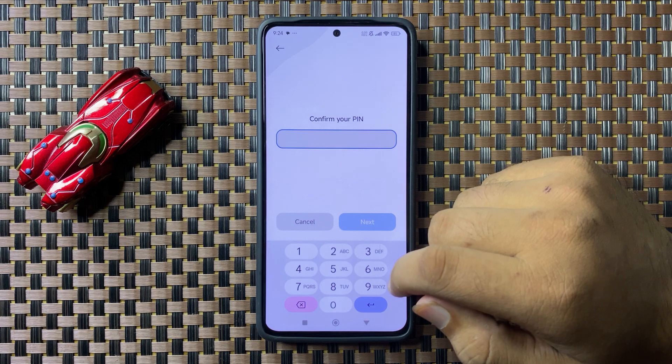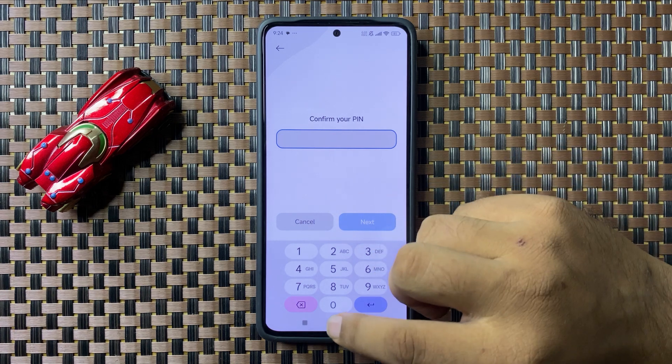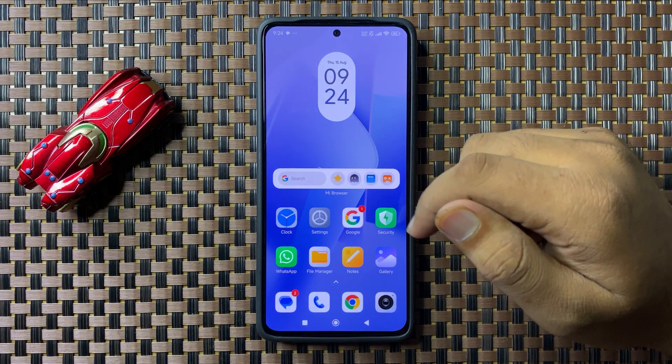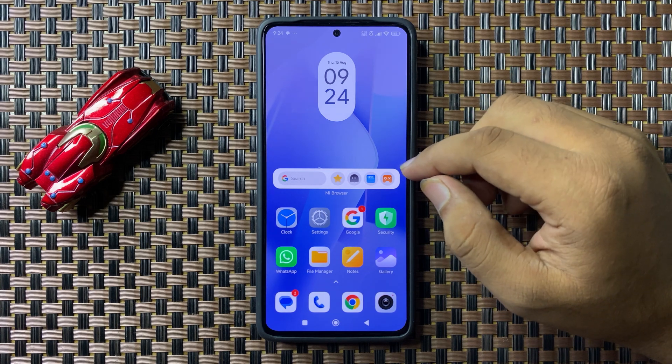It will reset the network settings, which can fix the calls not receiving issue. If you're still facing the issue after all these solutions, the last solution is to take out the SIM card from your phone.